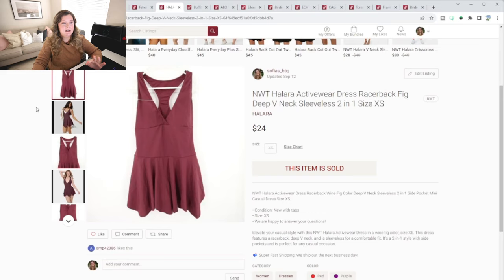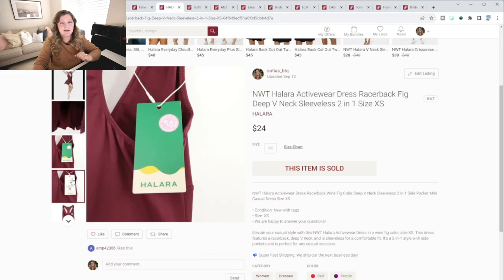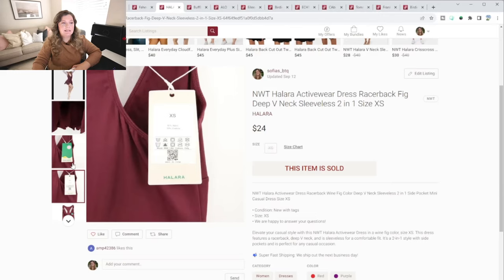This next piece is one I don't think a lot of resellers talk about, but it is a Halara dress, and this one sold super quick. This one was brand new with tags, so keep that in mind. But I have seen sold comps for other Halara items. This one only sold for $24, so you have to pick it up at a reasonable price to actually make money on it. But I was happy because it sold basically immediately.